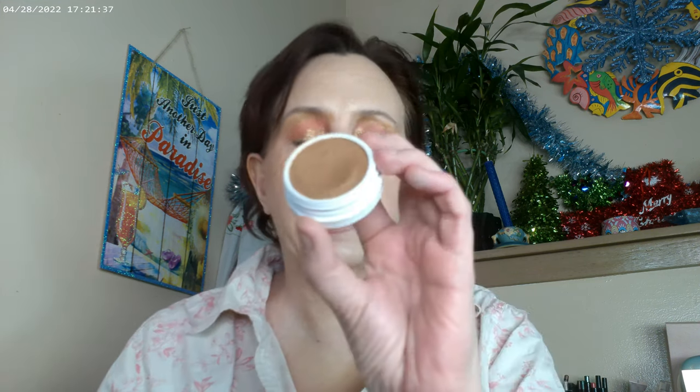I did go ahead and use the ColourPop Isle Bet as my bronzer today. It's a little bit deeper than the Get Sandy, so it's the second bronzer in their Putty Bronzer line.